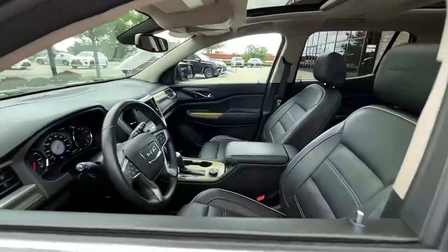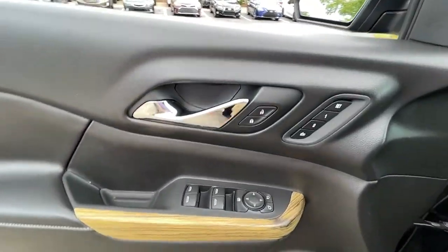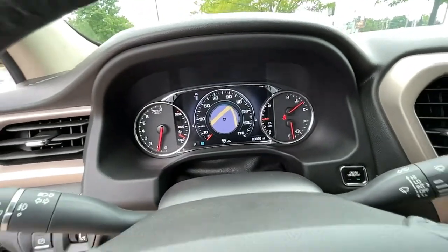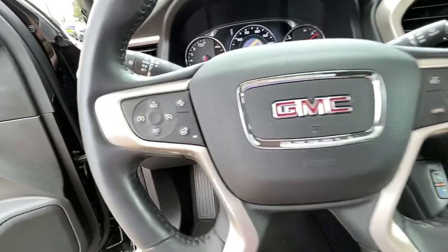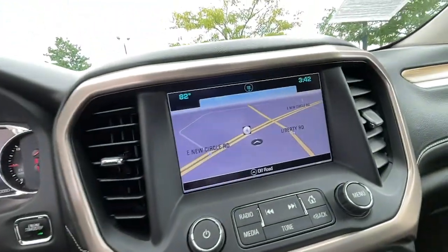These are just some of the great options this vehicle comes with: heated driver's seat, keyless entry, third row seat, navigation system, power lift gate, heated mirrors, iPod and MP3 input, lane keeping assist, cooled driver's seat, and power passenger seat.